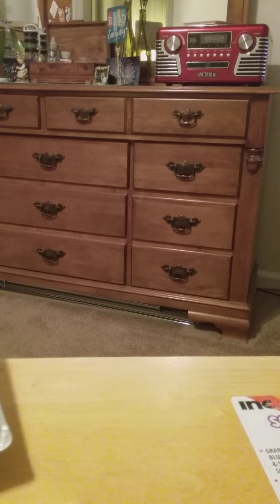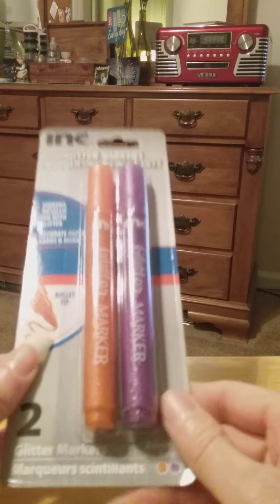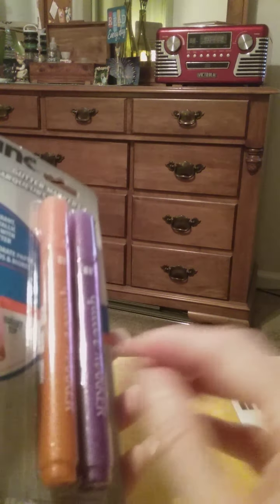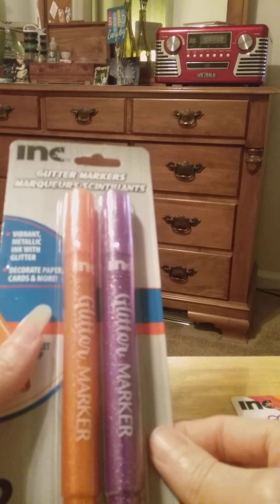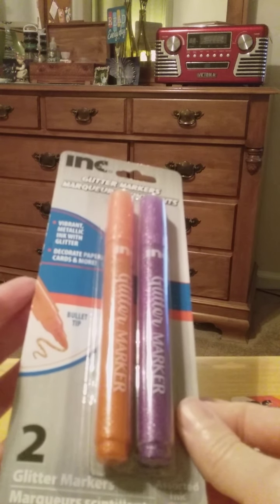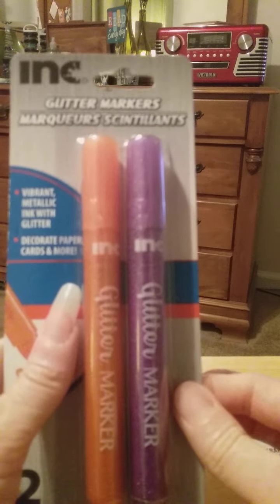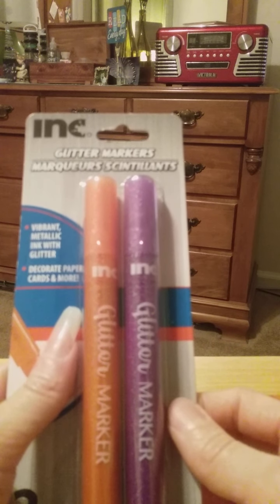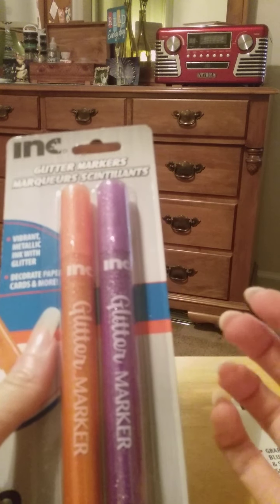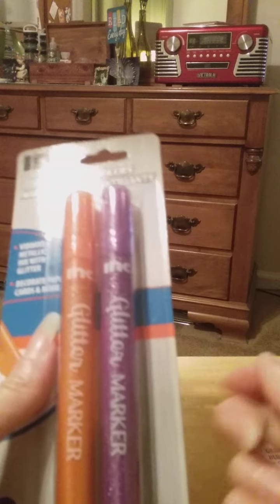The last thing that I got today was these glitter markers — orange and purple. They had different color combinations; I think they came in red and blue too. My favorite color is purple so I couldn't resist. I think these are going to remind me a lot of when I was in fourth grade — my teacher gave all the kids in my class these silver ink pens. They weren't glitter markers but they had silver ink and were really cool, and these just kind of remind me of that.